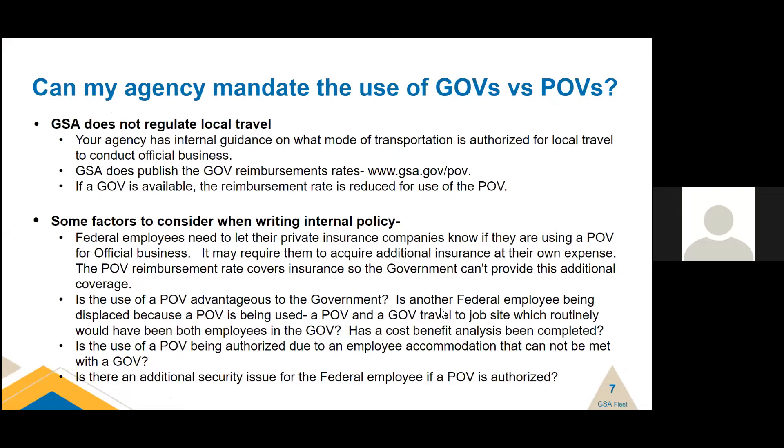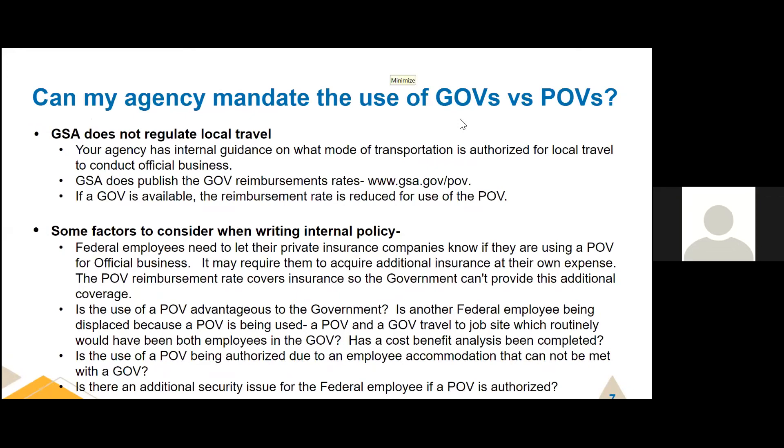A question our office gets often: can my agency mandate the use of a GOV versus a POV? GSA does not regulate local travel — we only regulate official travel for civilian agencies. If you're a DOD agency, you're using the Joint Travel Regulation. Your agency has internal guidance on what mode of transportation is authorized for local travel to conduct official business. You'll see the term 'mode of transportation' in the Federal Travel Regulation — it could be a POV, a GOV, a train, an airplane, or even a bicycle.